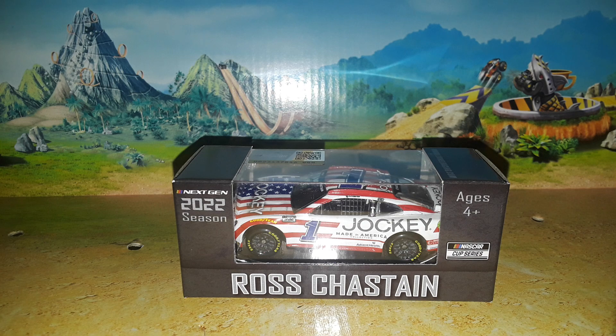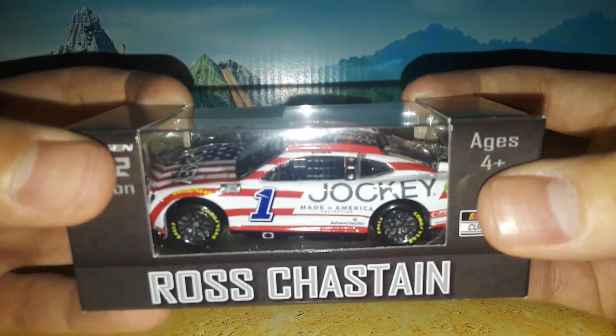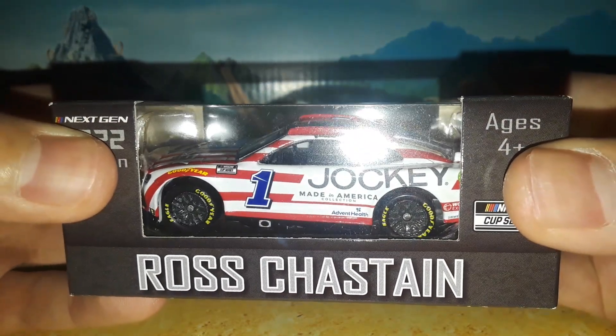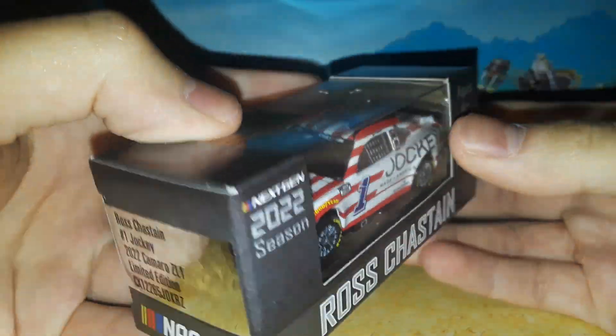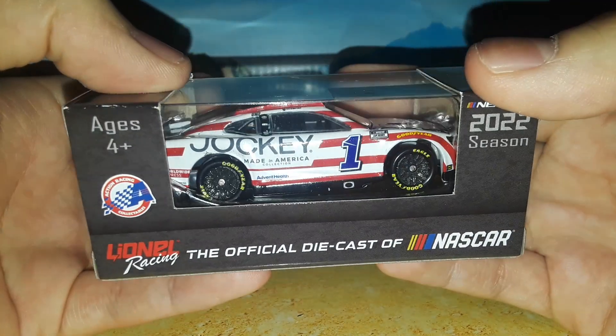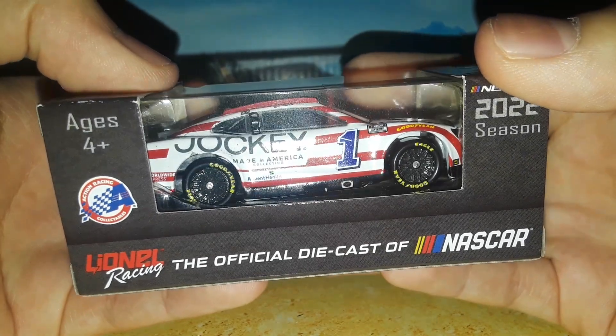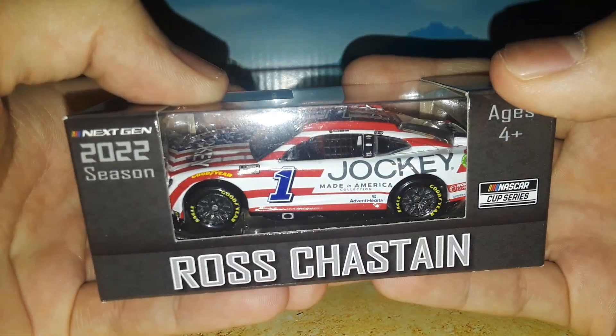Welcome back to Project 94 for another diecast review. Today we're looking at Ross Chastain's 2022 Jockey Made in America Chevrolet Camaro for Trackhouse Racing — what an interesting car. This is a patriotic diecast, however this car did not even run in the Coke 600. It actually ran a couple of different races and was also on the number 99 of Daniel Suarez, which is really cool. This paint scheme was featured on multiple Trackhouse cars.